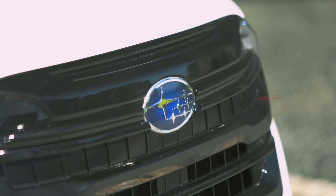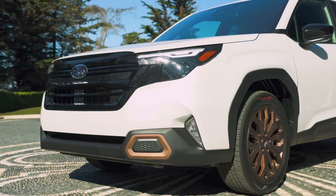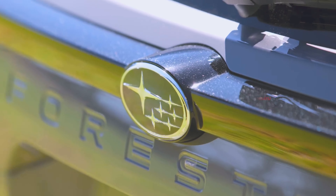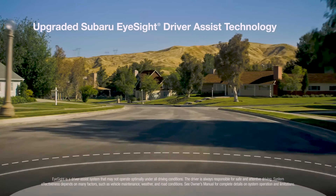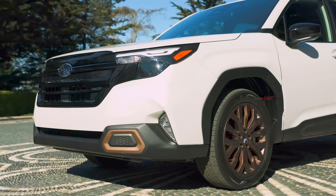Subaru knows its customer demographics and which way the wind is blowing when it comes to technology, and so the new Subaru Forester is another step forward down the trail. The 2025 Subaru Forester arrives with a new body and interior but, more importantly, with a smoother and faster reacting version of Subaru's EyeSight safety system, a stiffer chassis to improve comfort, handling, and noise levels, and a revised engine.